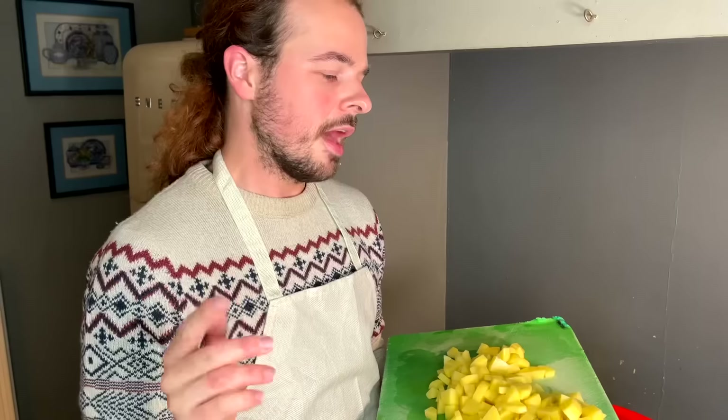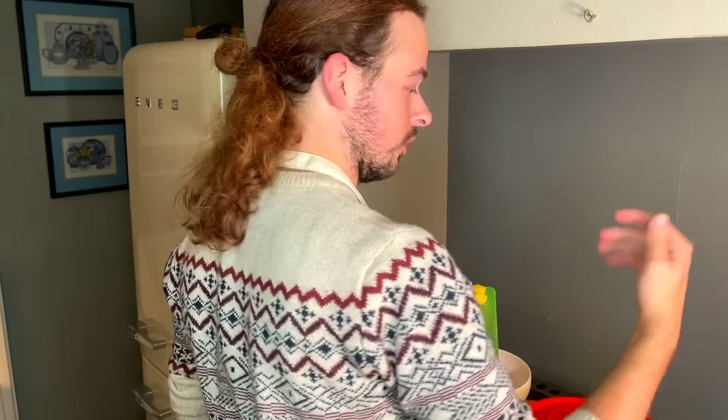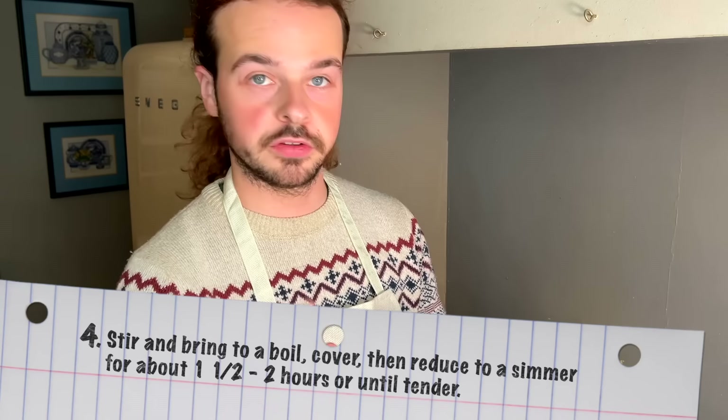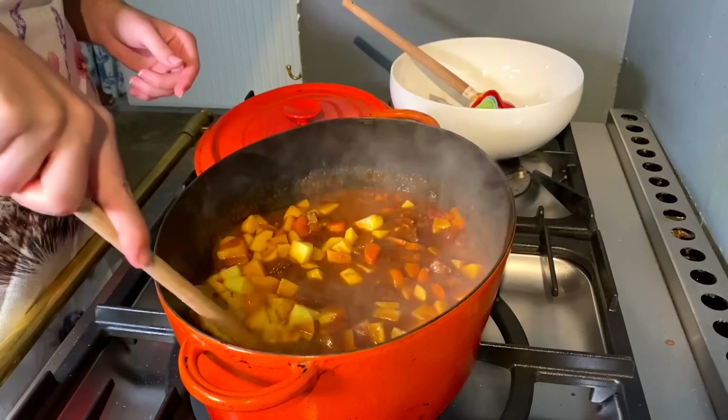Having looked at what one cup of potatoes approximately looks like, this looks to me like about four cups of potatoes, so I'm going to eyeball it at this point and add it in. The final step in the recipe is to stir and bring to a boil, cover, then reduce to a simmer for about one and a half to two hours or until tender. I've moved it to the smallest hob and reduced it to a simmer.